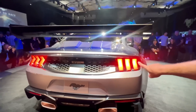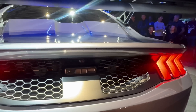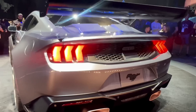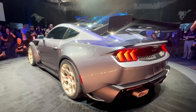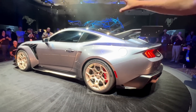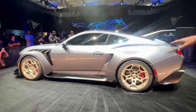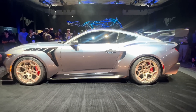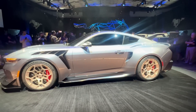You might wonder why there are cooling fans in the back of this Mustang. It's not for the engine — there's a transmission, specifically an eight-speed dual-clutch transaxle in the rear of the car for a perfect 50/50 weight distribution. That big supercharged V8 is up front, and a carbon fiber driveshaft runs to the eight-speed transaxle in the rear, distributing the weight perfectly.